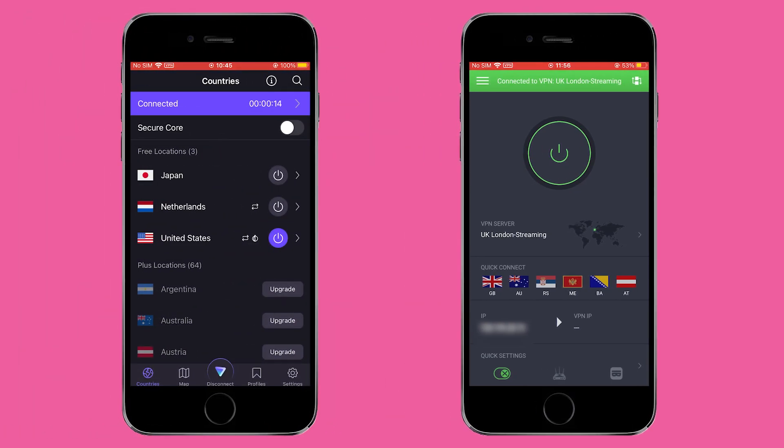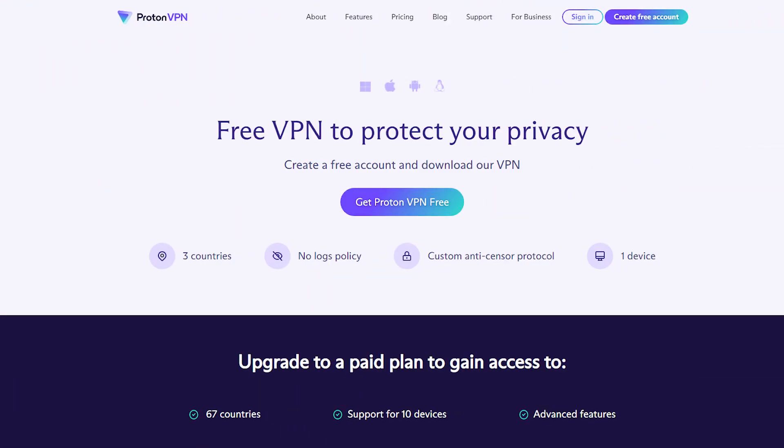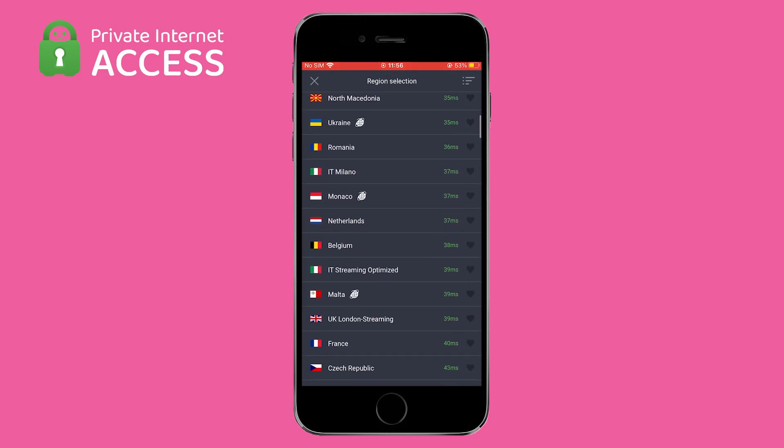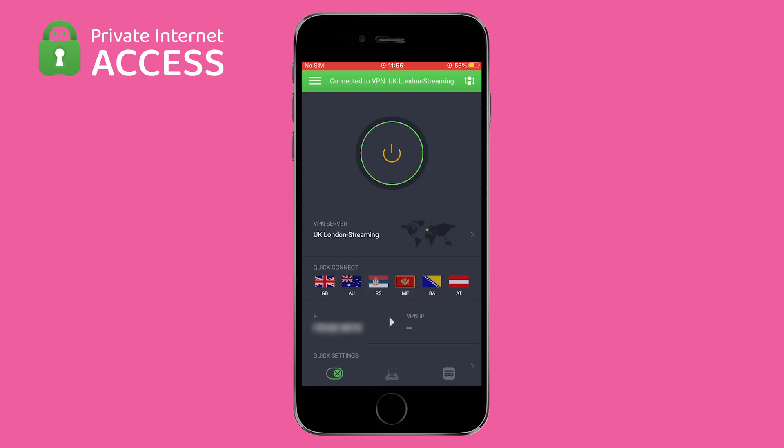In conclusion, both Proton VPN and Private Internet Access offer good options for protecting your online privacy, but they have different strengths and weaknesses. Proton VPN is a good free option with a good balance of security and convenience, but the free version has some limitations. Private Internet Access is a paid option with a better balance of security and speed, and it offers more options for bypassing geo-restrictions.